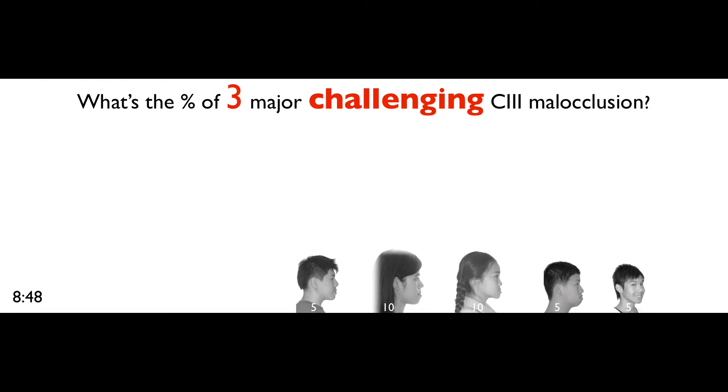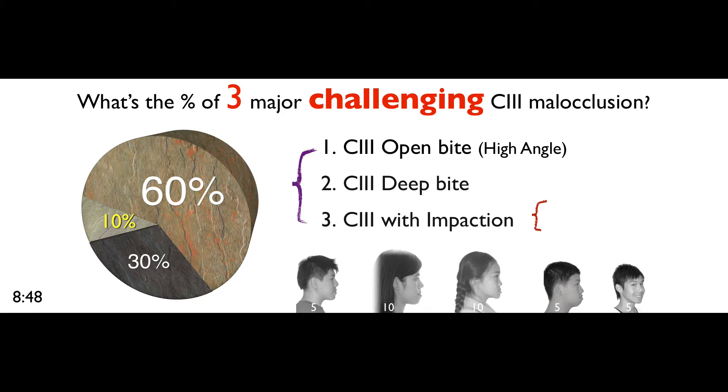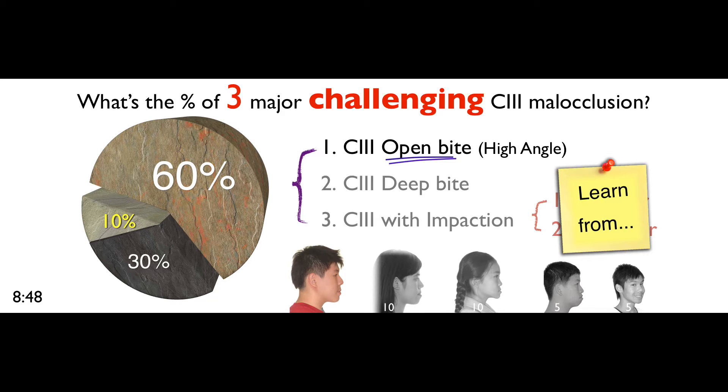It took me a year to figure out what is a challenging Class 3. And finally I realized, if my orthodontic colleagues don't want to treat it, they said it was a challenge. So I started to figure out what percentage of those major challenging Class 3 cases get referred. It turned out to be a very interesting pie chart: 60% are Class 3 open bite high angle, 30% deep bite, and 10% Class 3 with impaction, either anterior or posterior. So how do you fix Class 3 open bite high angle?